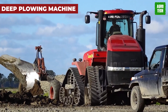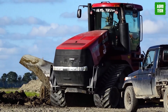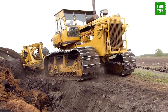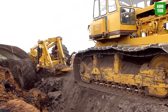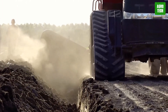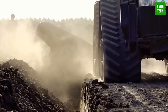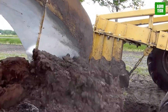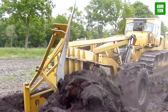The Deep Plowing Machine is a powerhouse in agricultural preparation, designed to penetrate the earth deeply and effectively. This robust machine churns through the soil, aerating it and preparing the land for the next planting season. It's essential for breaking up soil compaction, allowing moisture and nutrients to penetrate, and fostering an optimal growing environment. This process is crucial for sustainable farming, as it enhances soil health and boosts crop yields.